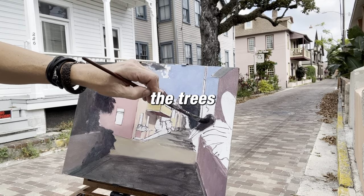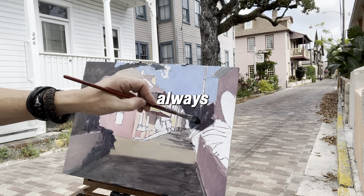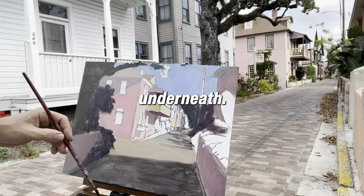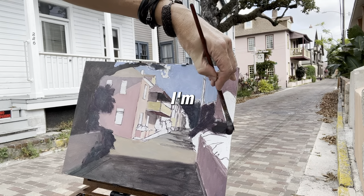I'm doing the trees and the plants. I know that I'm going to be lifting up highlights, so that's why they look so dark. I always layer a reddish color underneath whenever I'm painting plants, bushes, and trees. So that's what I'm doing now.